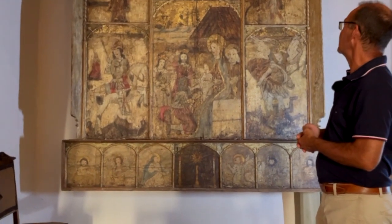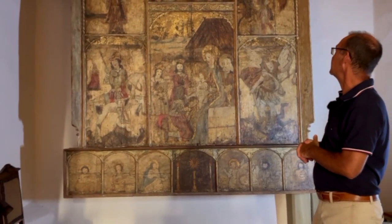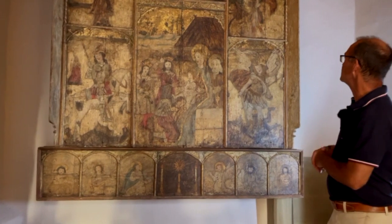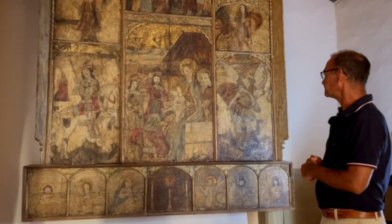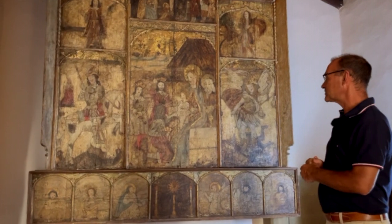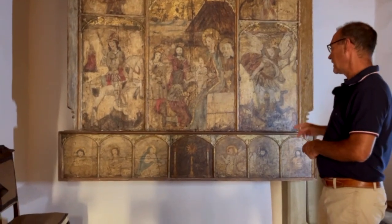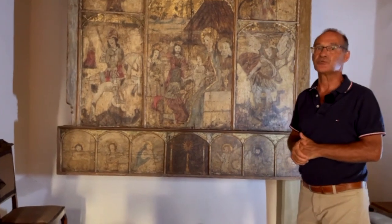Nello scomparto laterale a destra abbiamo un altro santo — forse Sant'Antonio o forse San Tito — ed è indicato il nome forse del committente, un certo Tito. In basso abbiamo San Michele Arcangelo. Nella predella sottostante abbiamo rappresentati ai lati i quattro evangelisti, al centro l'Eucaristia e l'arcangelo Gabriele con la Madonna, che rappresentano la scena dell'Annunciazione.